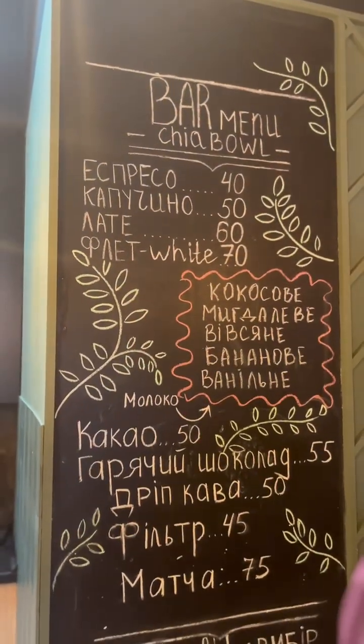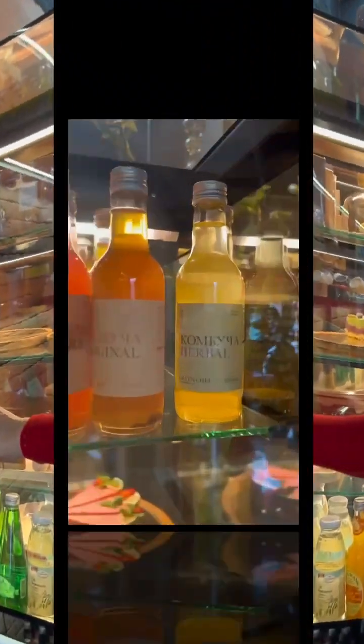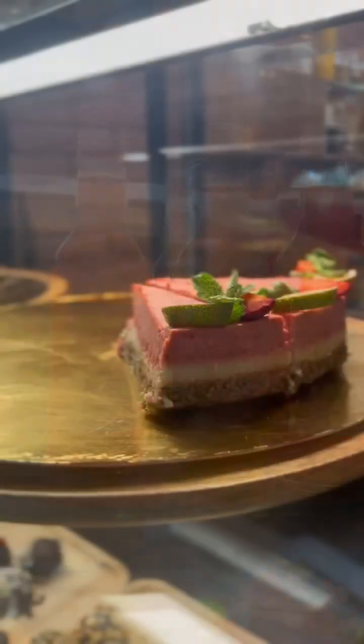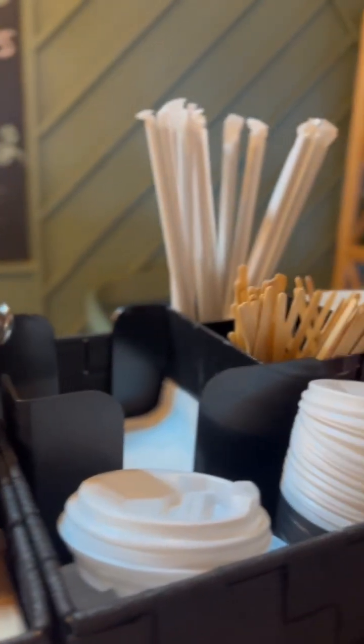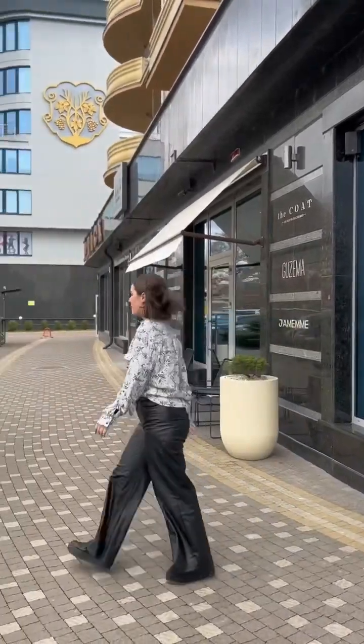Here you can see it closer. That's where we also found some healthy desserts and a drink called kombucha. The little cute terrace also caught our attention.